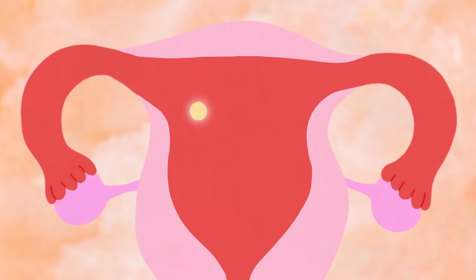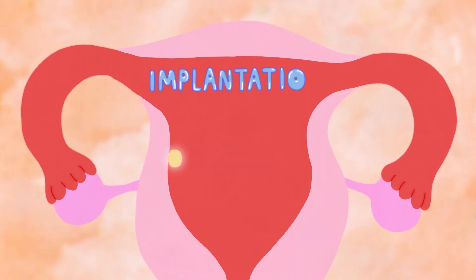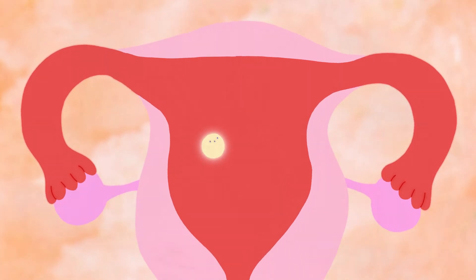The fertilised egg can then travel down the fallopian tube and into the uterus. If the fertilised egg attaches itself to the lining of your uterus, it's known as implantation. And this is when pregnancy officially begins.